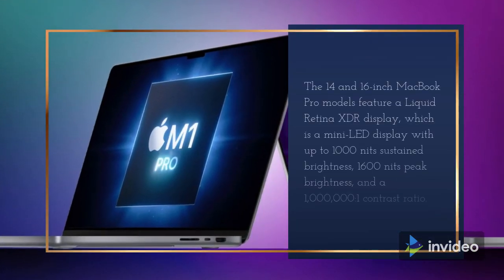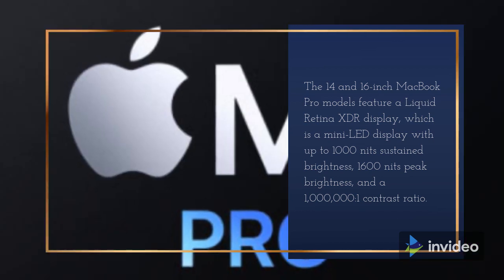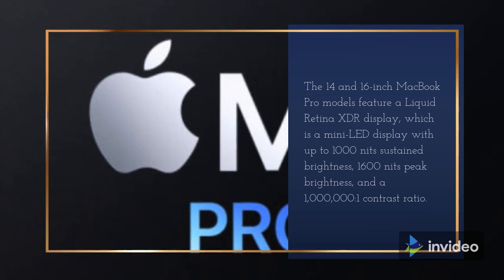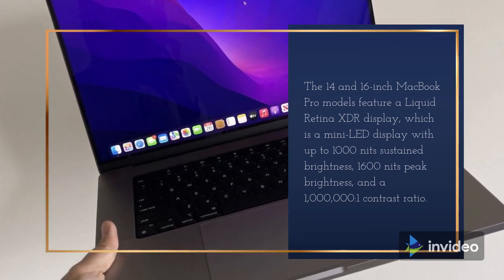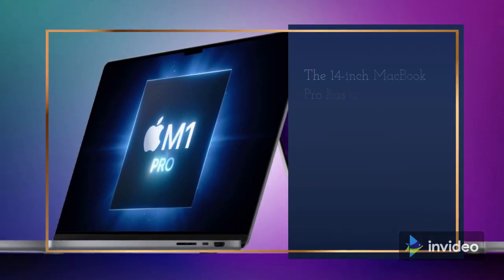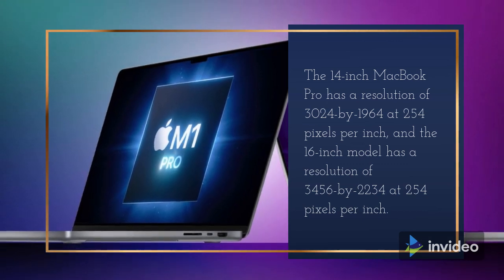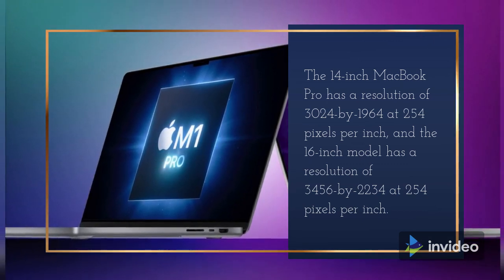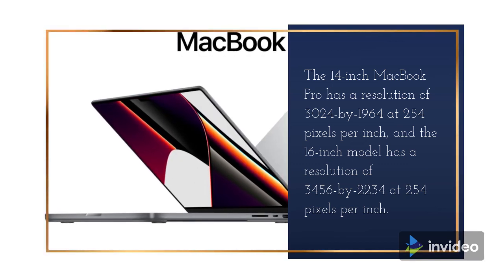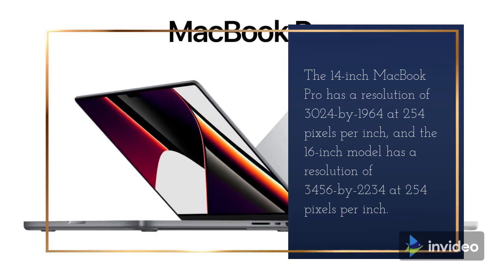The 14 and 16-inch MacBook Pro models feature a Liquid Retina XDR display, which is a mini-LED display with up to 1,000 nits sustained brightness, 1,600 nits peak brightness, and a 1,000,000:1 contrast ratio. The 14-inch MacBook Pro has a resolution of 3024x1964 at 254 pixels per inch, and the 16-inch model has a resolution of 3456x2234 at 254 pixels per inch.